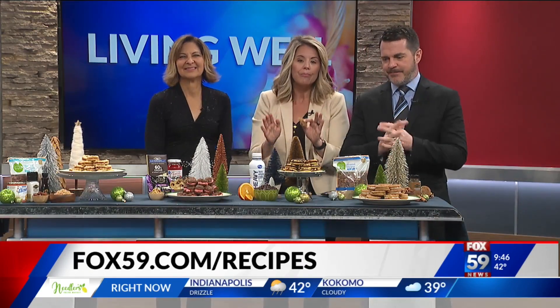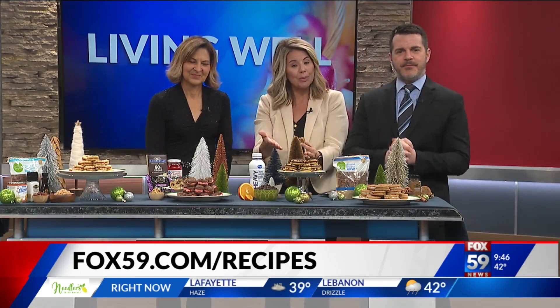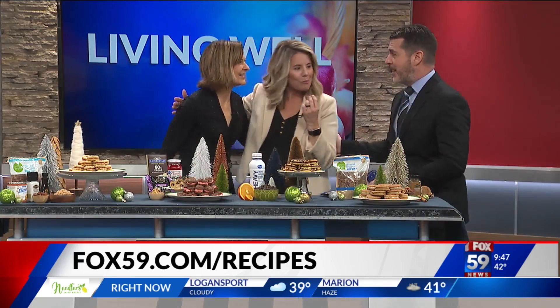I'm going to have a sugar rush. You probably want to try a couple of these at home for sure. Fox59.com — she is giving you her recipes, because that's what Kim does. Thanks so much for coming. Happy holidays to you both.